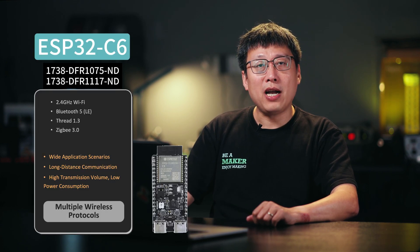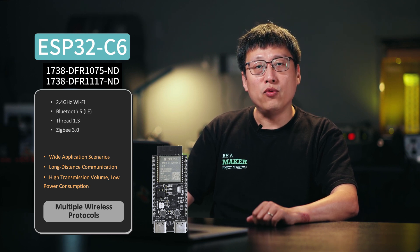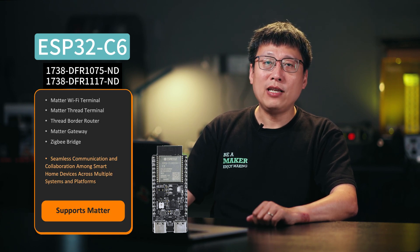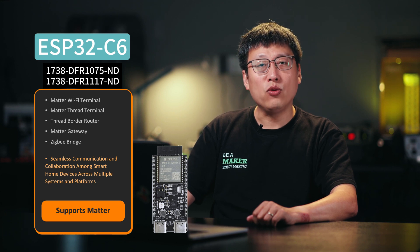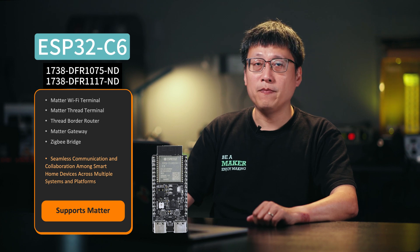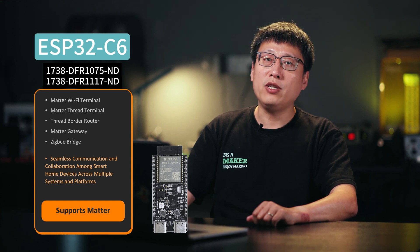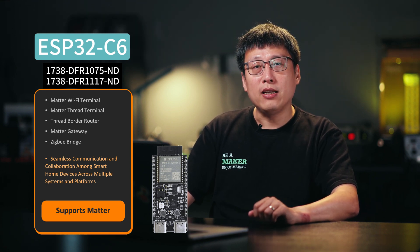The ESP32C6 integrates IEEE 802.15.4 alongside Wi-Fi and Bluetooth 5, supporting Thread and ZigBee protocols. It's suitable for creating Matter Wi-Fi and Matter Thread devices, enabling seamless interaction among diverse smart home ecosystems. By pairing the ESP32C6 with other ESP chips, it's also capable of creating various IoT solutions, including Thread border router smart gateways and ZigBee bridges.